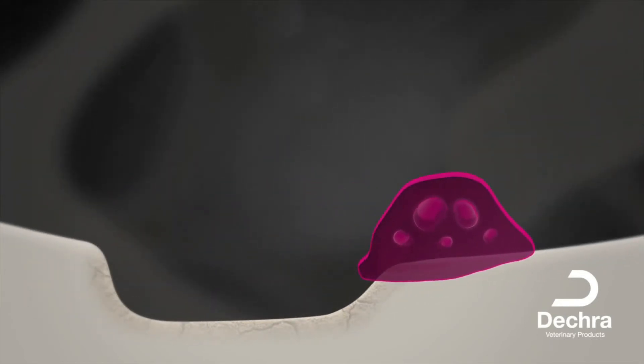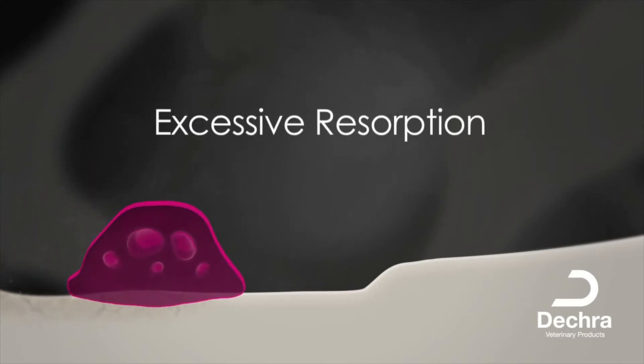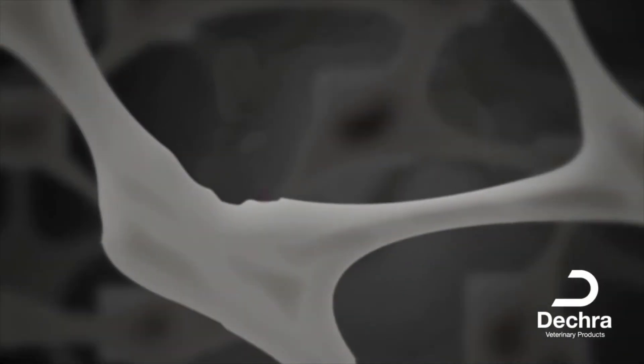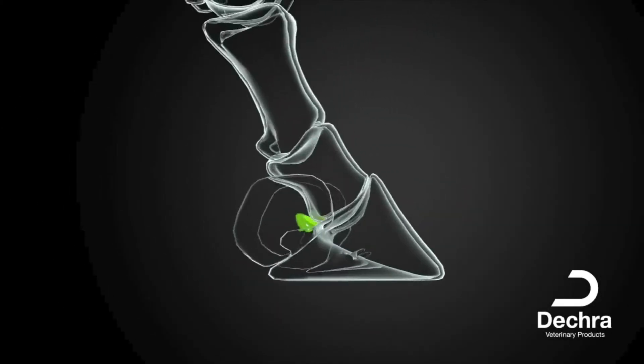Navicular syndrome can lead to an imbalance in the bone remodeling process, resulting in excessive bone resorption and/or abnormal mineralization. This leads to more of the bone being dissolved than is replaced, leading to mineral loss and a weakening of the bone structure over time. This can lead to imbalance and discomfort due to the pivotal position of the navicular bone.